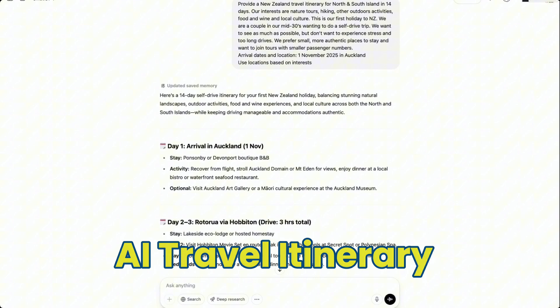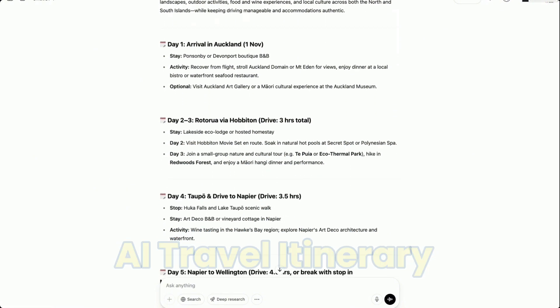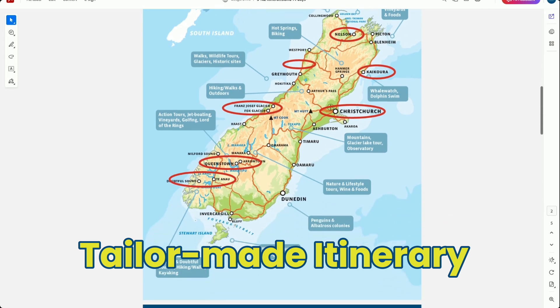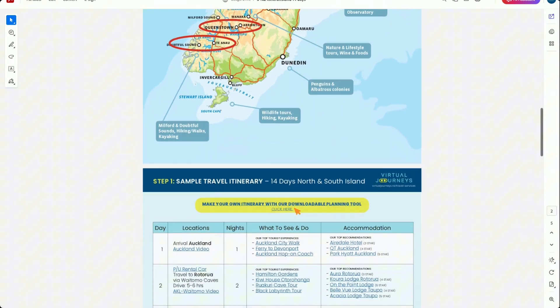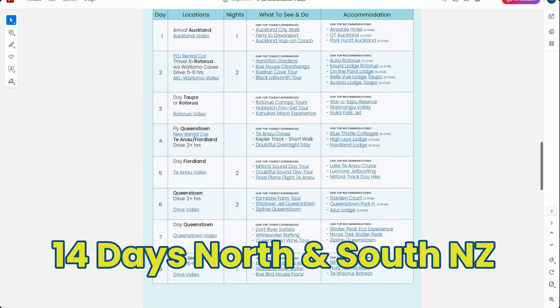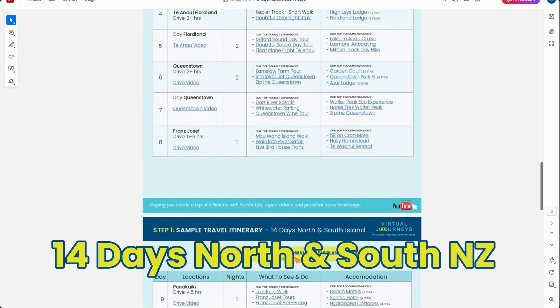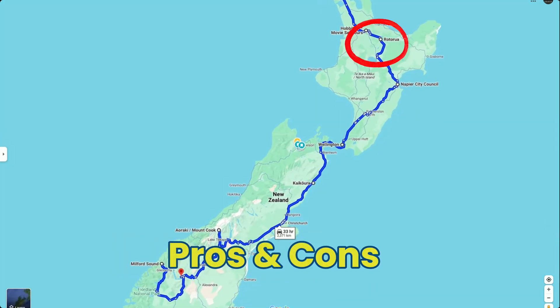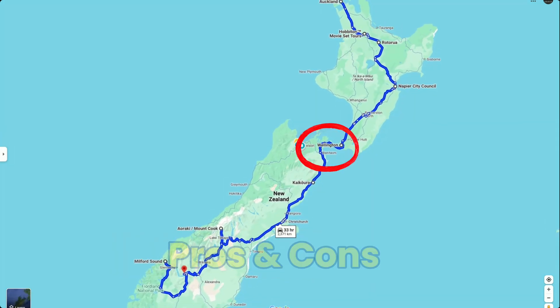Here's what we're going to do. We will review two itineraries — one created through AI with ChatGPT, against a handcrafted professional sample travel plan by a local expert, myself. For this test, we'll use a 14-day North and South Island New Zealand itinerary.